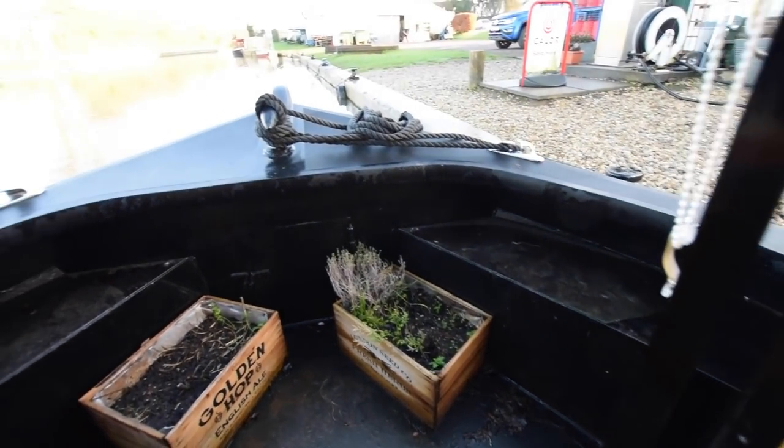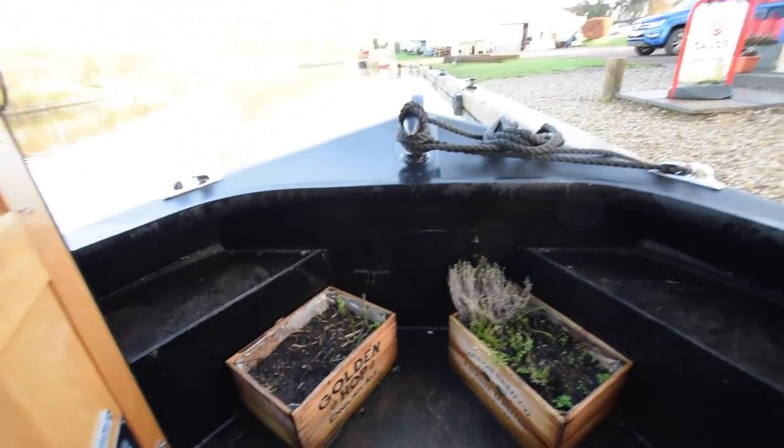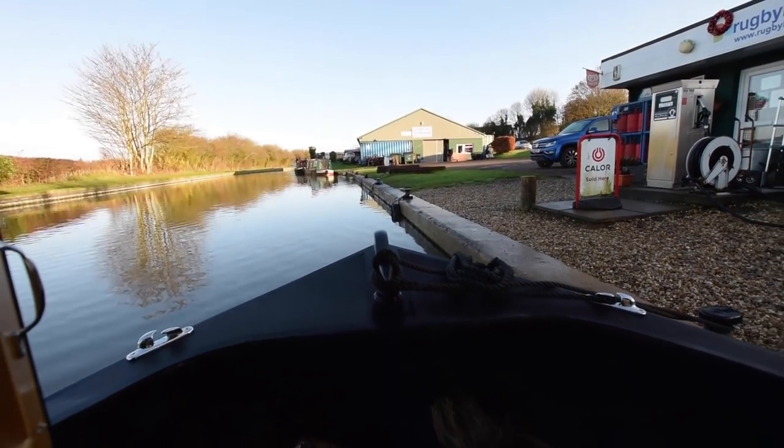Out onto the little weld deck — the weld deck is two foot six. The water tank is under there: stainless steel, 300 litres.